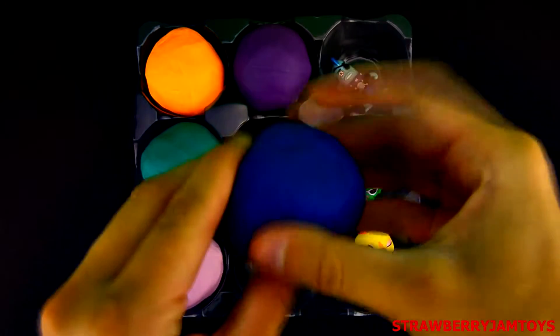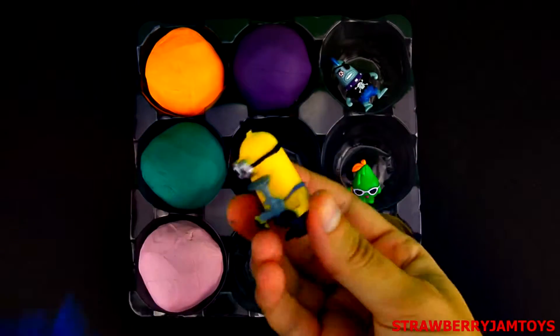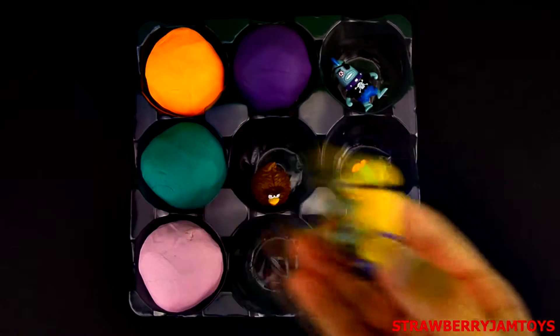Next up, we have a blue surprise egg. It's a minion from the movie Despicable Me 2.